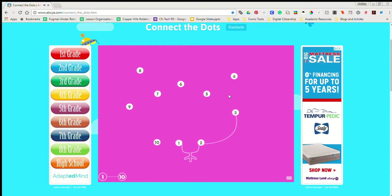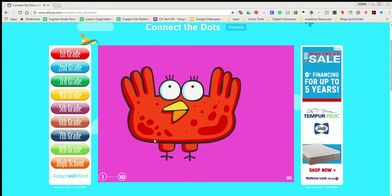1, 2, 3, 4, 5, 6, 7, 8, 9, 10 Red birdie!